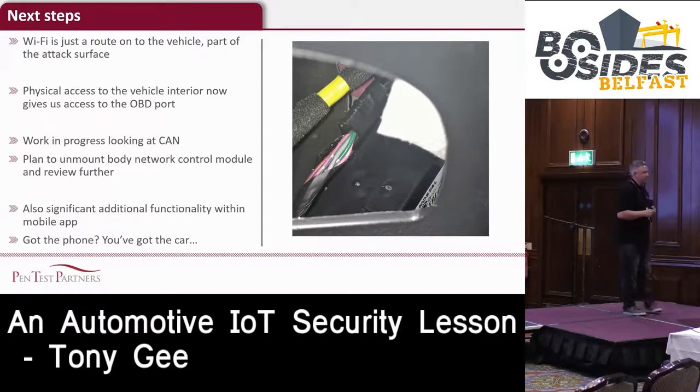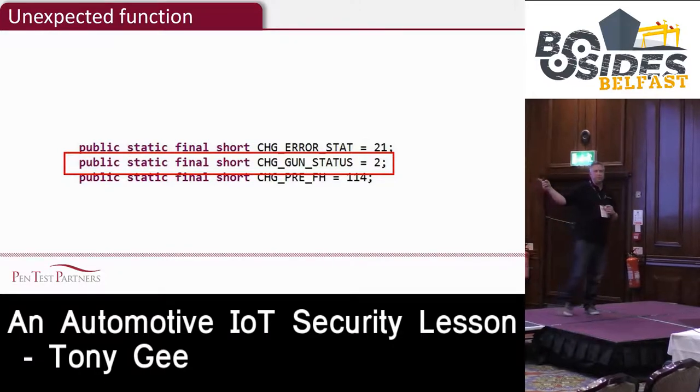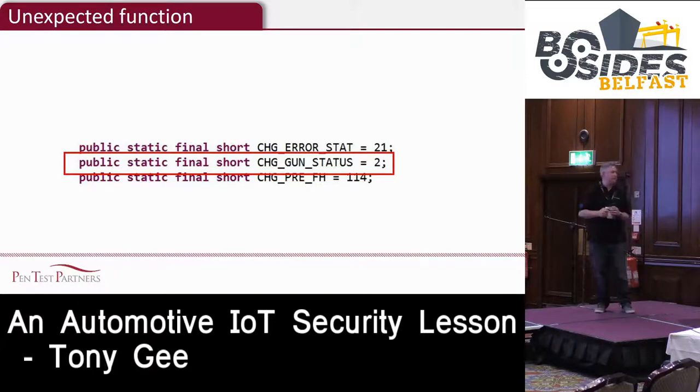Our next steps: Wi-Fi has given us a way into the car, but now that we're in the car, we could look at the OBD port to see whether there's appropriate segregation between the various networks. This is the actual Wi-Fi module in the car. We want to take that apart and see if there are any vulnerabilities affecting the separation between the CAN - where all the important stuff happens - and the Wi-Fi for less critical functions. There's also quite a lot of undocumented functionality in the application we haven't fully explored yet.